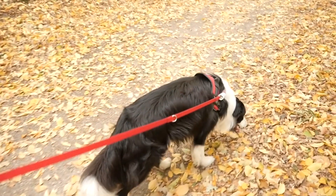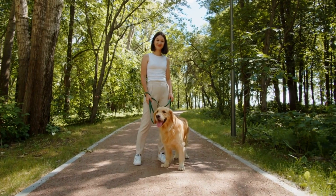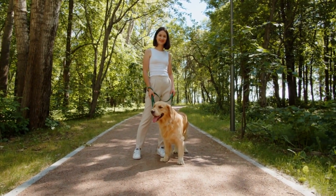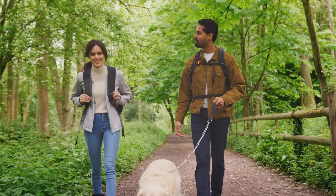That's it for today's video, folks. We hope this guide to the best dog leashes has been helpful to you. If you enjoyed this content, don't forget to hit that like button and subscribe to our channel for more exciting dog-related videos. As always, thank you for watching, and we'll see you next time. Happy walking!